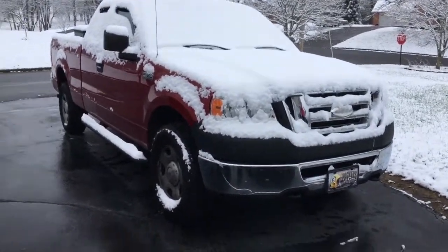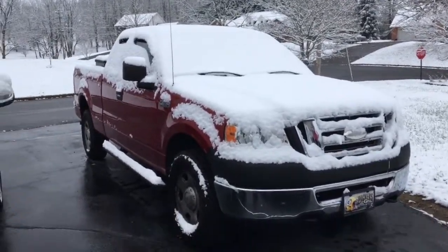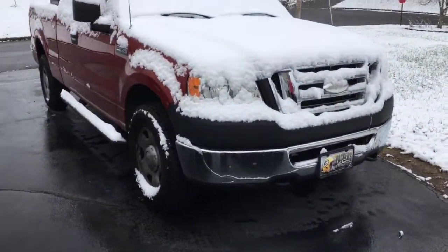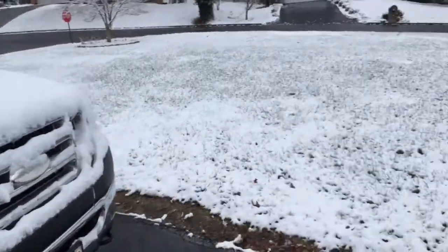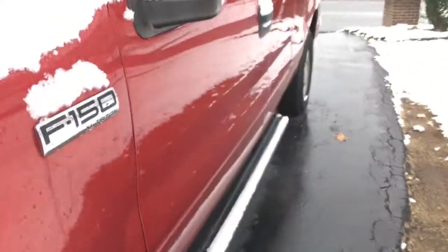Hello YouTube, we got quite a bit of snowfall last night and yesterday afternoon, so I'm not sure how much it is, but we're gonna go ahead and start up the 2007 Ford F-150 — let's see how she does. Just look out here, look how beautiful this morning is, look how beautiful it is out here. Gotta be careful because I only got tennis shoes on. Let's walk up to the truck.